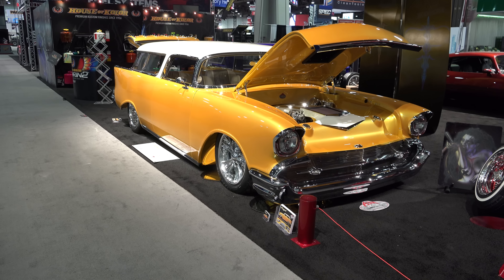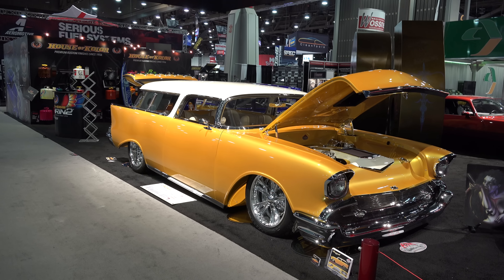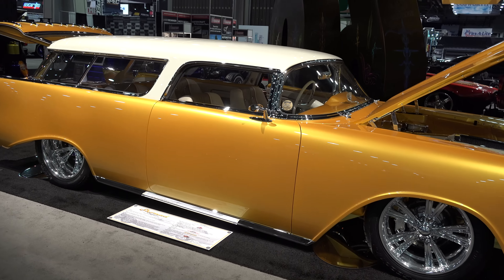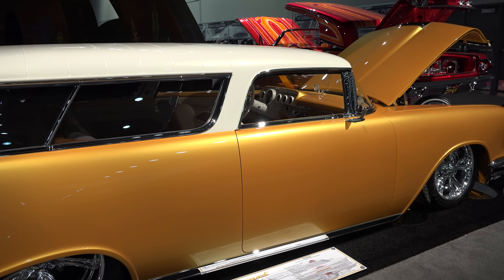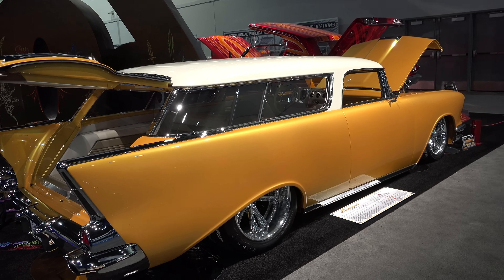Hey y'all, SEMA 2016 — I got a '57 Nomad wagon called Show Mad, I think y'all are gonna enjoy this. Coming to you from the House of Colors booth. What about that? I'm a big fan of these Nomad wagons to begin with, and this one's been sliced, diced, chopped — but they kept everything in proportion, and it's just a really nice job all the way around.